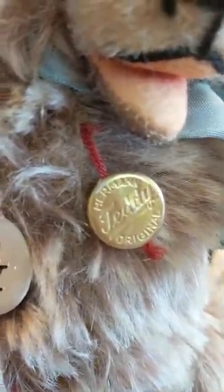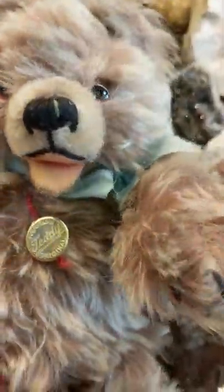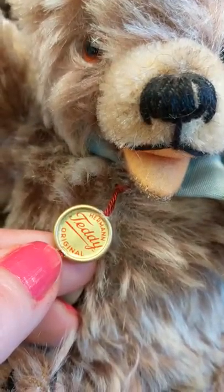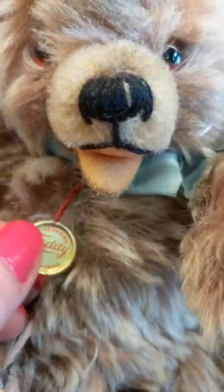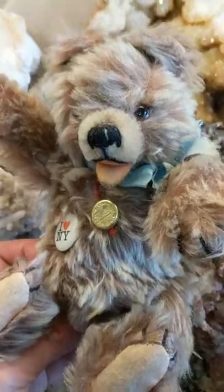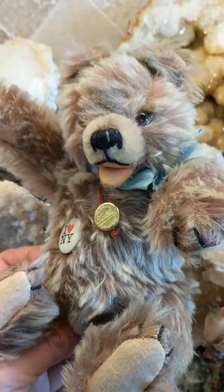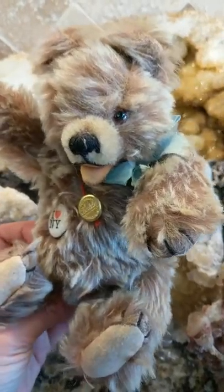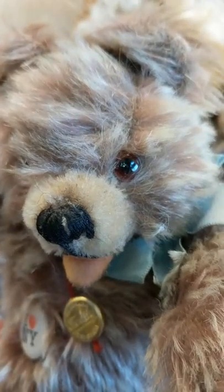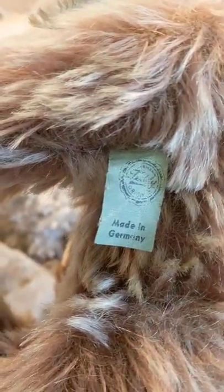And he has his original Herman Teddy original button hanging from his neck with the logo. Let me turn it around — we have Herman Teddy original, and this is how you can tell it's an older one. So he's all jointed. He does have a squeaker in his tummy, but it doesn't work. And he has glass eyes, and they're amber in color. And he has a little tag, his original tag hanging from under his arm that says made in Germany.